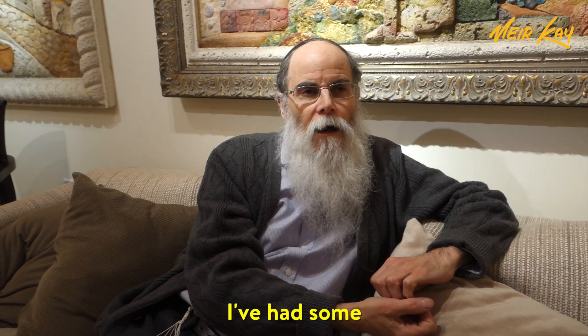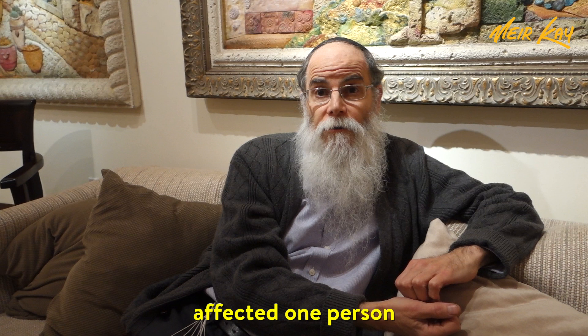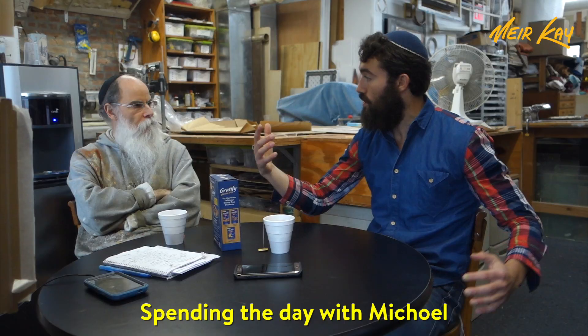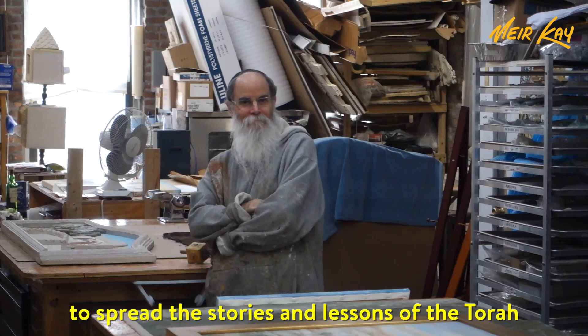I've had some proud moments in my art career. Some of them sometimes were just how one painting affected one person. Sitting here and having you tell me how excited you were just to know that I was the author of this soldiers book that you were brought up with and that you loved — that's tremendous. I'm very proud of it. Spending the day with Michal allowed me to meet a genuine, passionate person who harnesses creativity and uses it to spread the stories and lessons of the Torah with the medium which he loves.